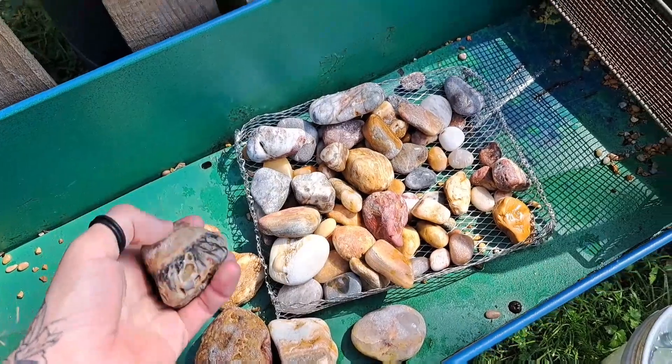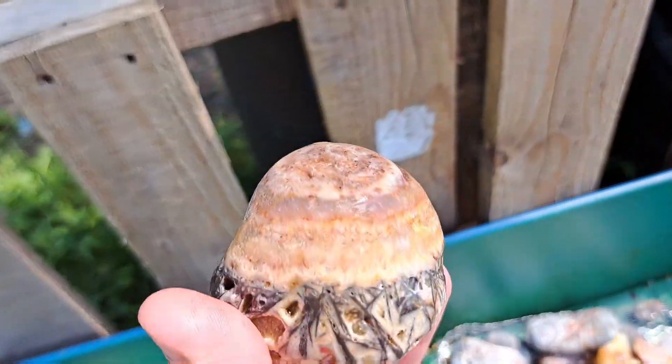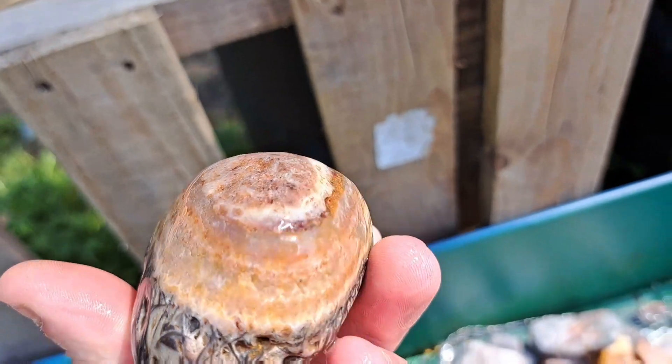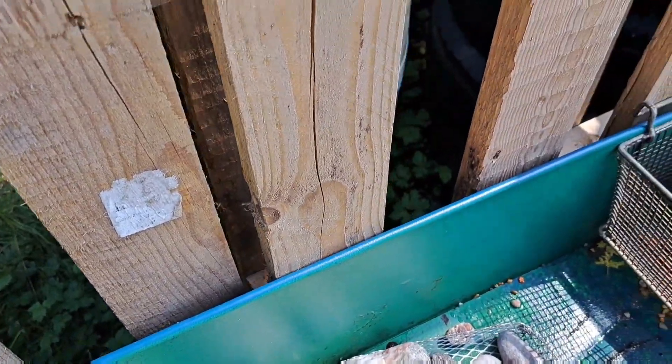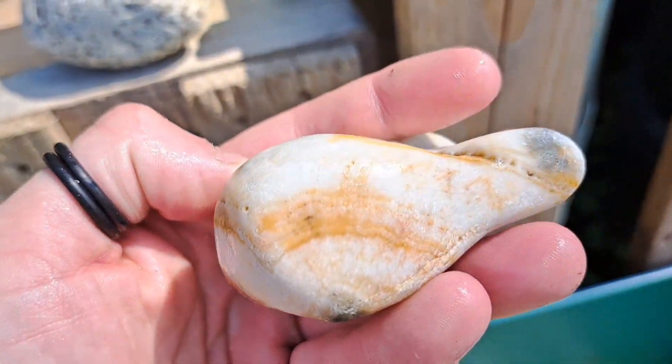Lots of jasper, banded jasper, quartz. There's tons of feldspar. There is some stuff that looks like it could be an agate, with the banding — a lot of translucent stuff. See the banding on this one.